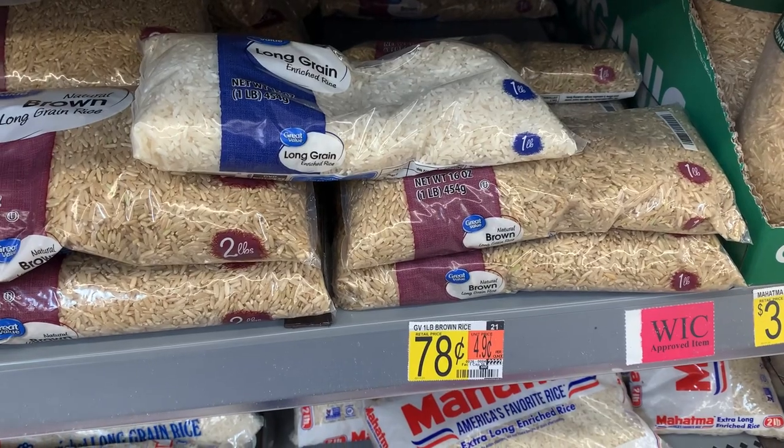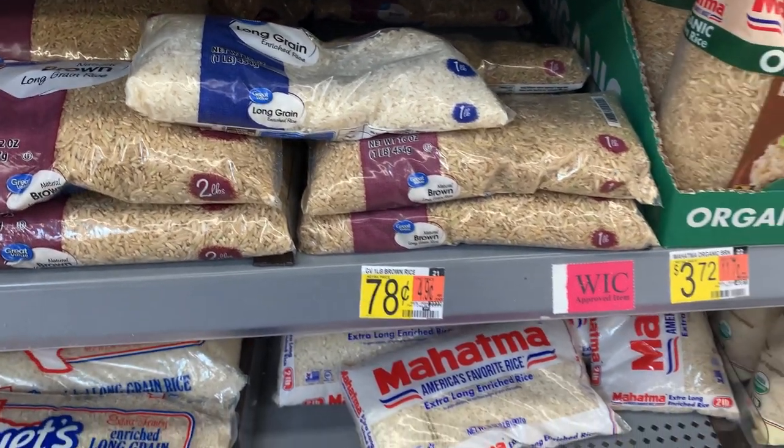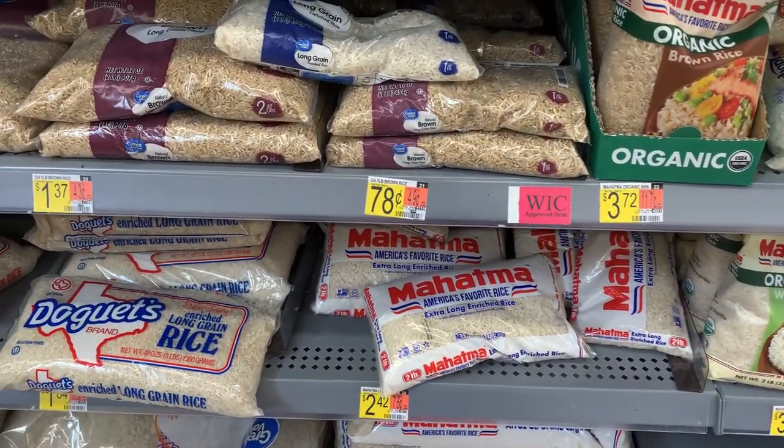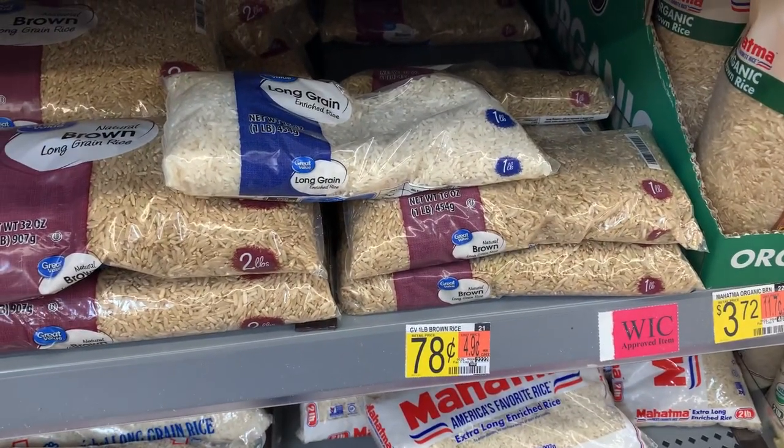We're also going to grab a bag of rice — you could grab brown rice or white rice. While I couldn't find the tag for the white rice, it was a little bit cheaper, and the total cost was just 72 cents.